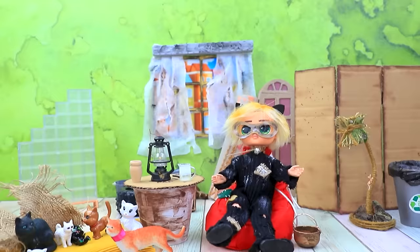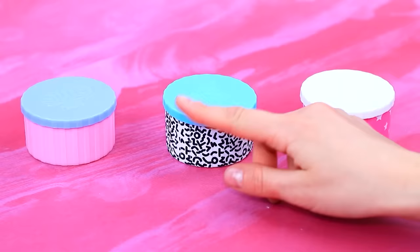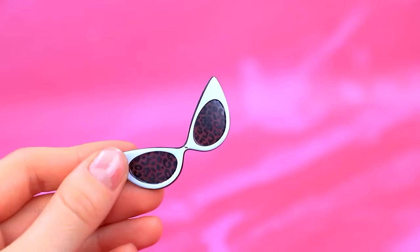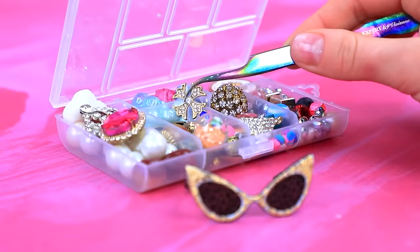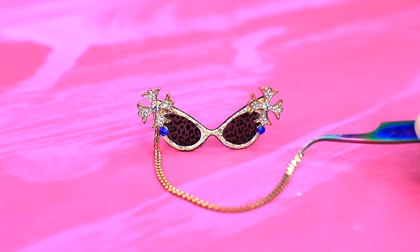In which box is the surprise? You guessed — glasses! Let's conjure a portal. Wrap the frame. Let's hang the chain. A rich accessory will complement a chic look.